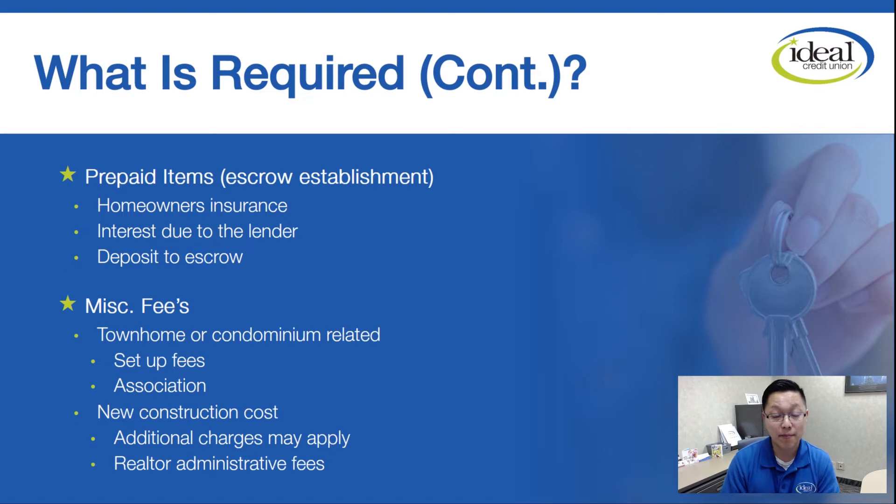Other miscellaneous fees that might apply: if you're buying a townhouse or a condo, you're looking at an association setup fee or association dues — I've seen those ranging anywhere between three to five hundred dollars. If you're buying new construction, additional fees might apply. And then the last item is the realtor admin fee, which is something your agent's broker charges that unfortunately gets passed on to you.